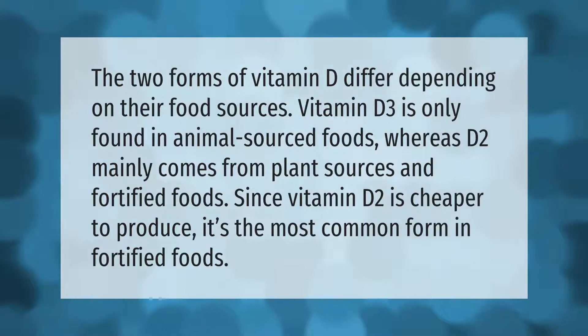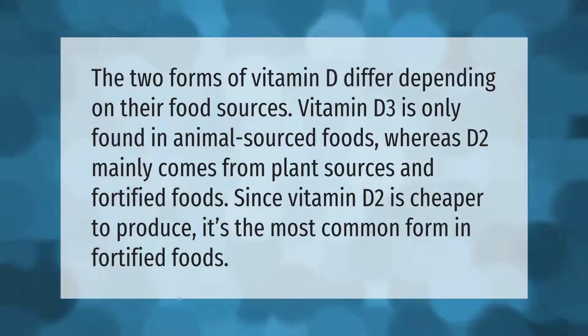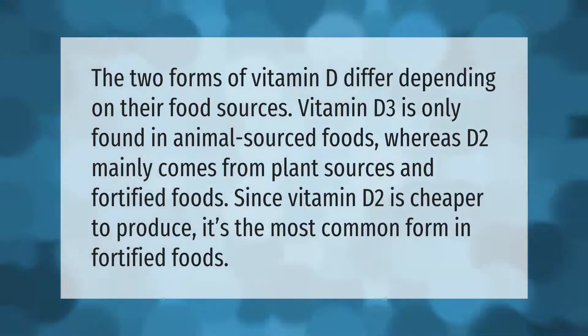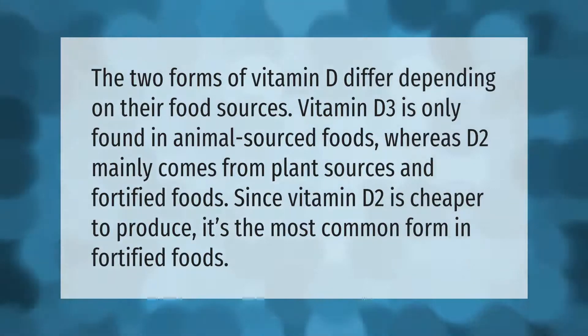The two forms of vitamin D differ depending on their food sources. Vitamin D3 is only found in animal-sourced foods, whereas D2 mainly comes from plant sources and fortified foods. Since vitamin D2 is cheaper to produce, it's the most common form in fortified foods.